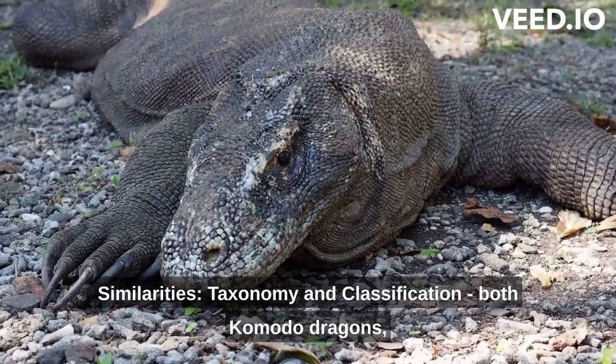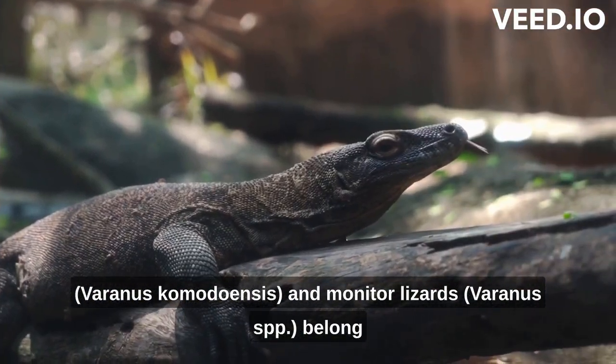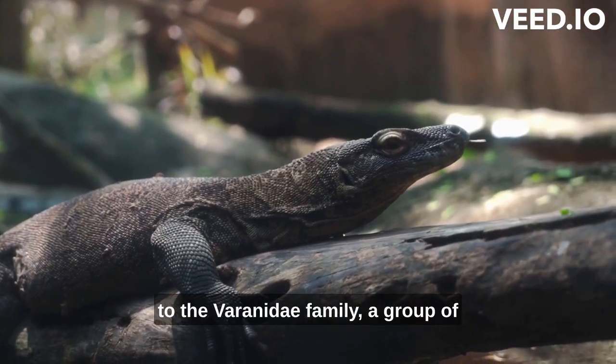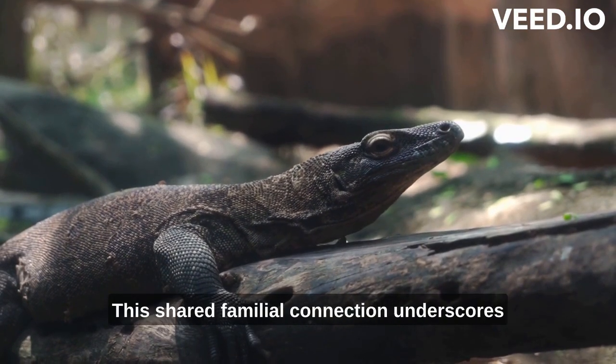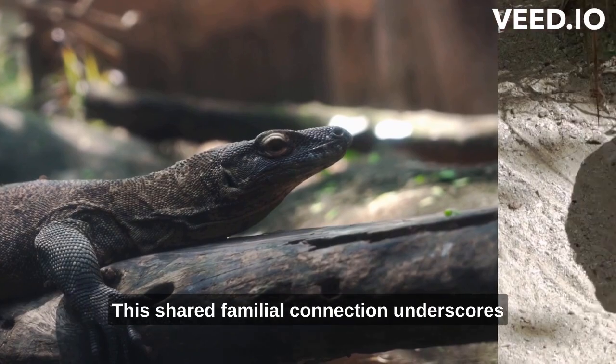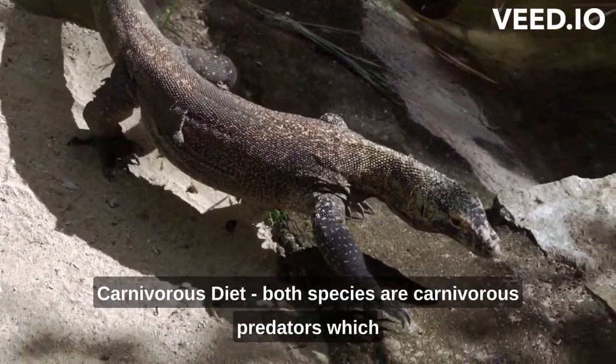Both Komodo dragons, Varanus komodoensis, and monitor lizards, Varanus spp., belong to the Varanidae family, a group of large lizards known for their powerful bodies and keen predatory instincts. This shared familial connection underscores their fundamental biological similarities.